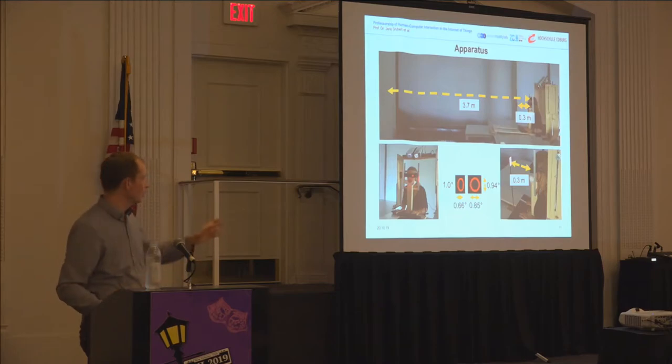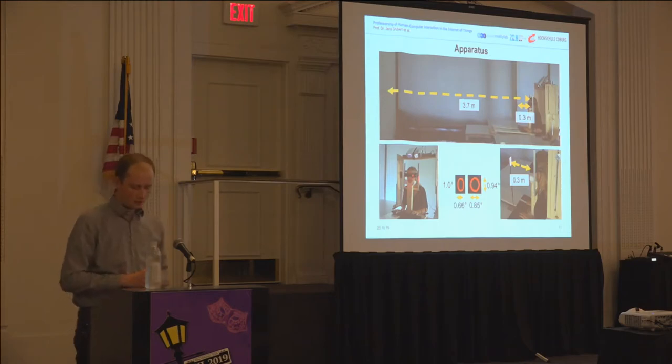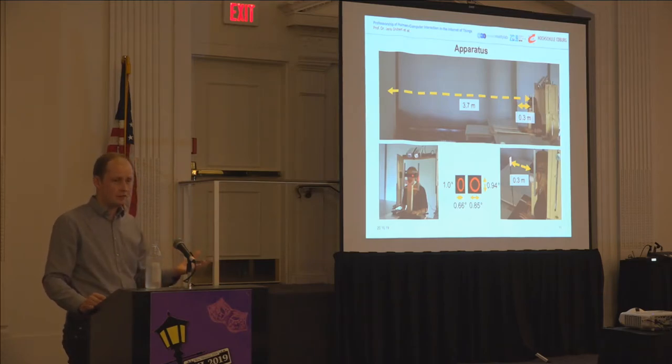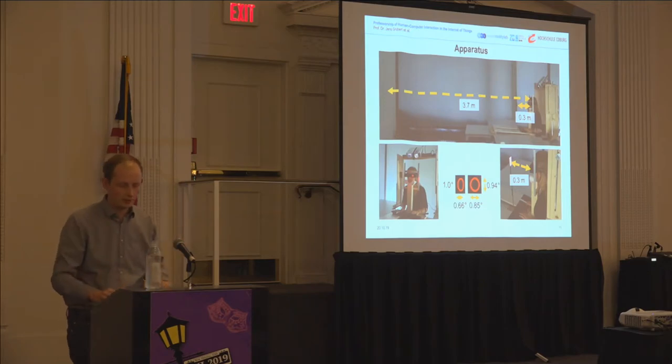Participants were asked to look for a zero among the O's. I want to conduct this task with you. I will show a slide with 84 symbols, and as fast as possible: if you think the zero is present, raise your right arm; if you think it is not present, raise your left arm. We'll do that twice. Are you ready? Let's go.